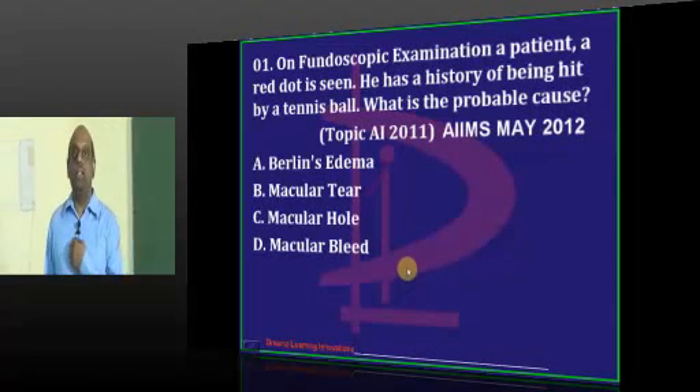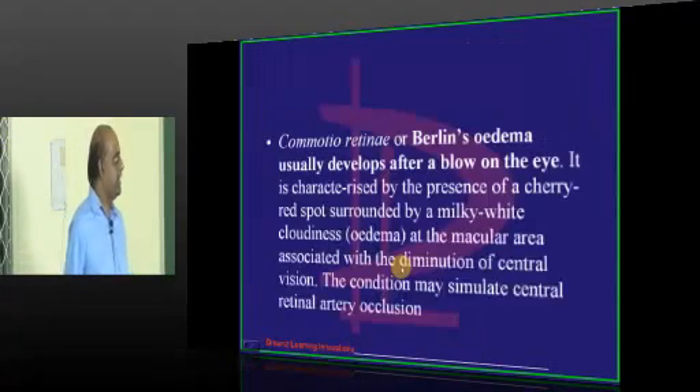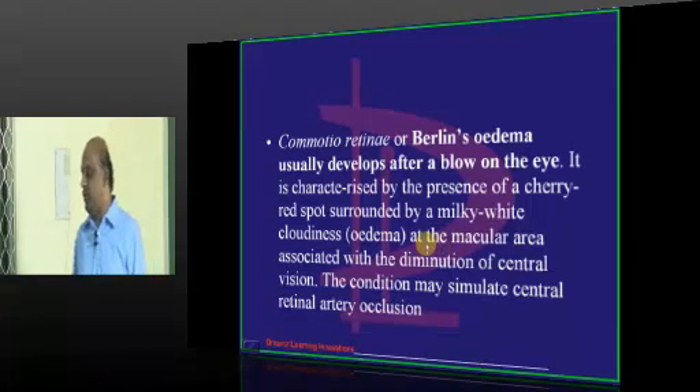Very good. We get the answer for the first question already. Berlin's edema, which is also called commotion retina, is what needs to be remembered.